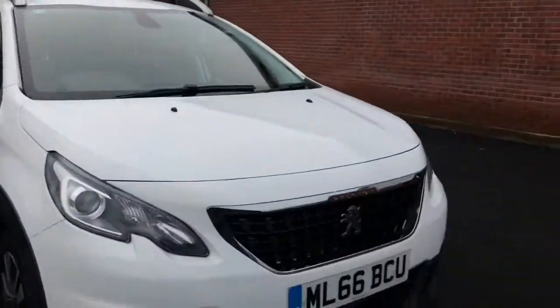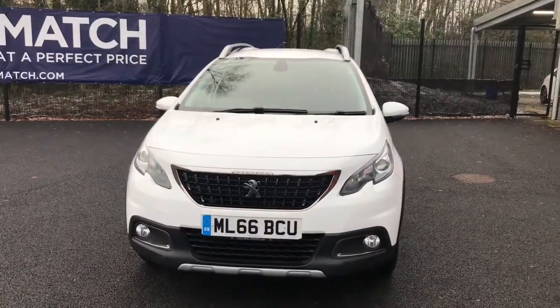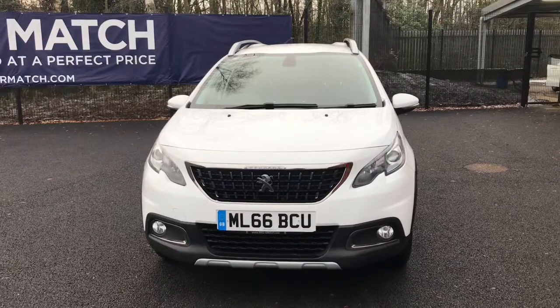If you are interested in this Peugeot 2008 PureTech Allure, please get in touch with us. Send us an email or give us a phone call and we'll be happy to assist you further. Thank you very much for watching.